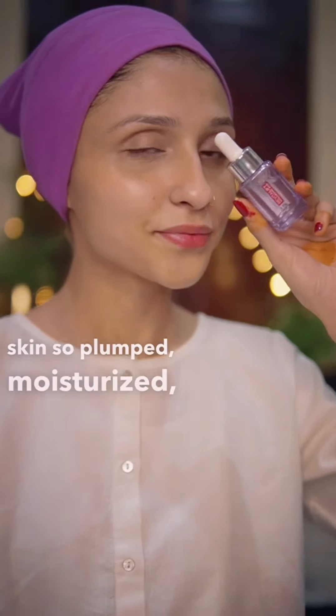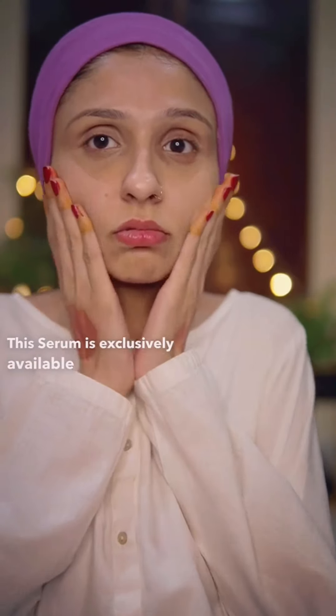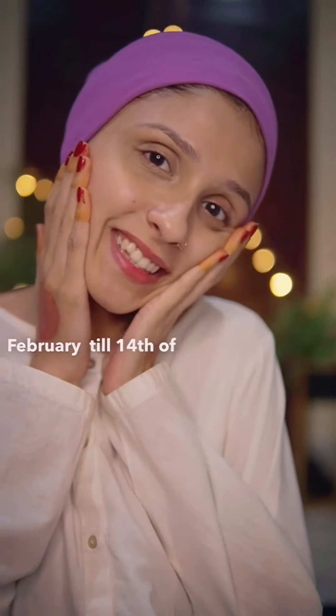It makes my skin so plumped, moisturized, glowy, and hydrated. This serum is exclusively available on Bank Gallery from the 5th of February till the 14th of February.